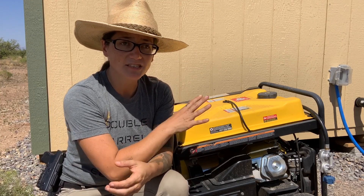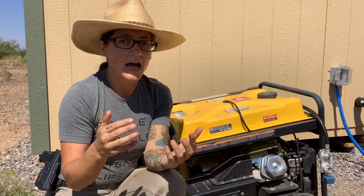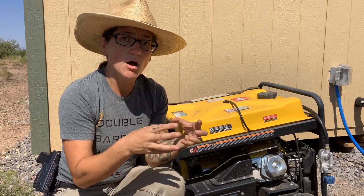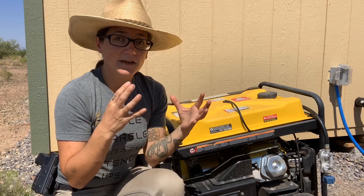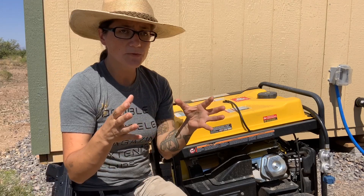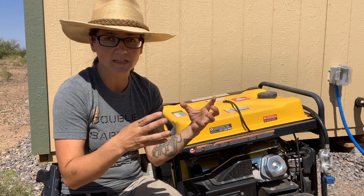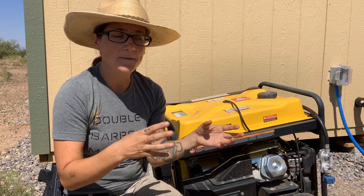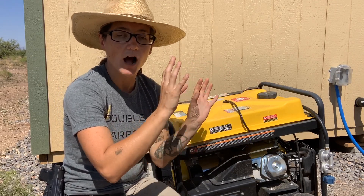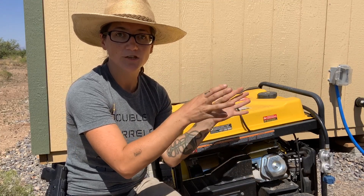Carbon monoxide poisoning doesn't just happen with generators. It can happen with propane camping cook stoves as well. A lot of people take those inside, and if there's enough buildup in small spaces, that can definitely be a silent killer. Use those portable propane camping cook stoves — anything that uses propane — in a well-ventilated area. If you can use it outside, use it outside.